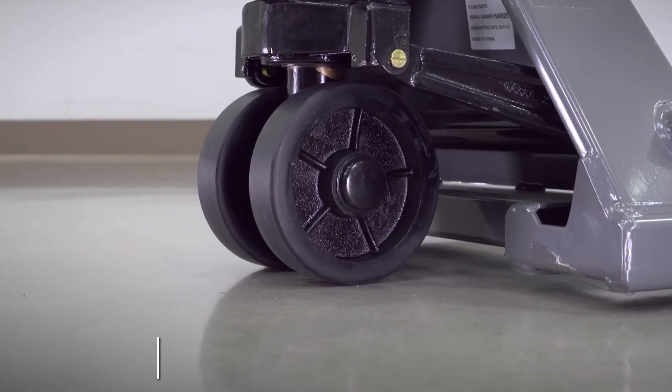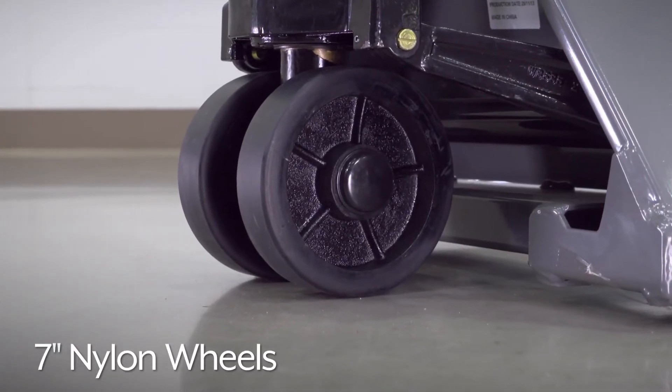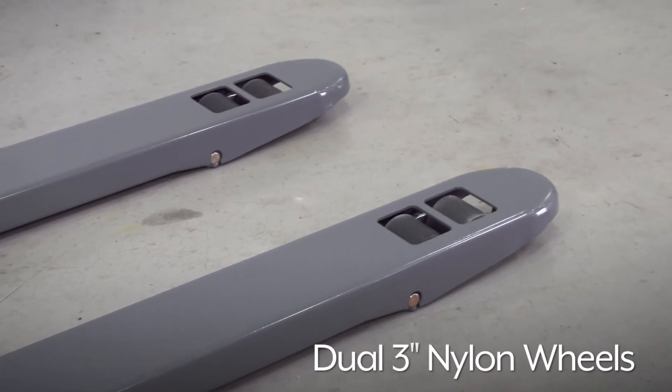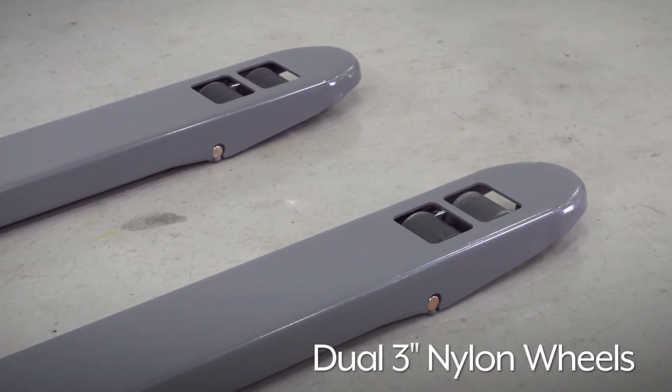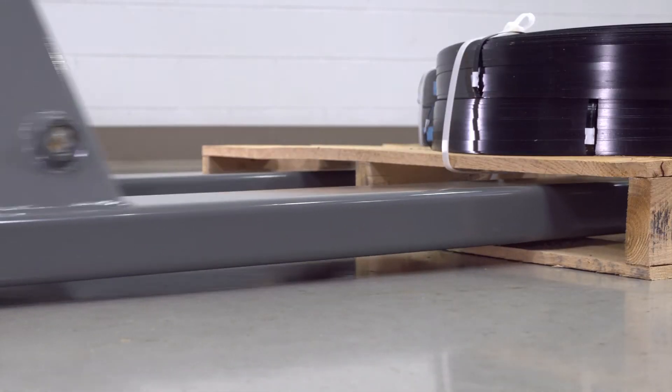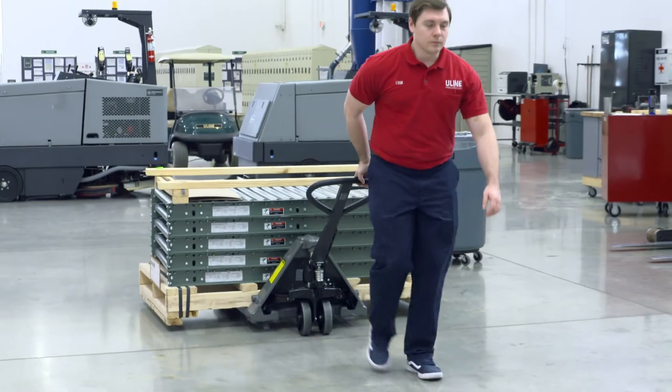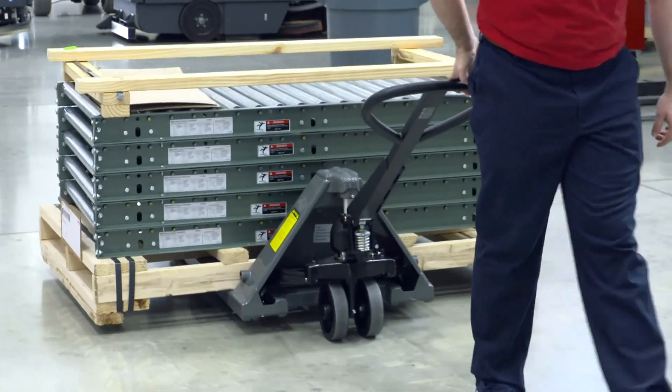Uline's heavy-duty pallet truck features durable 7-inch nylon wheels for smooth transport and dual 3-inch nylon wheels on each fork to support heavy loads and provide easy access into pallets. Whatever your material handling needs are, you can rely on Uline to have the solution.